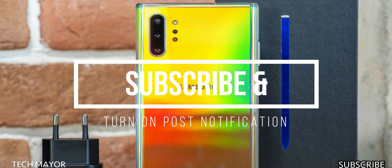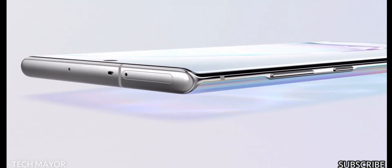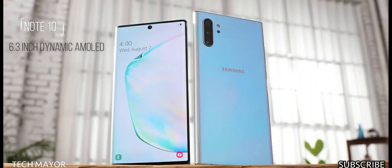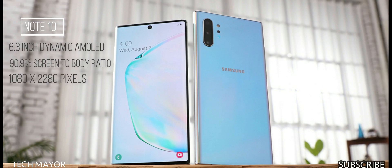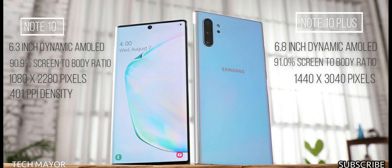The Samsung Galaxy Note 10 and Note 10 Plus did not disappoint. Both have an Infinity-O display with Gorilla Glass 6 on the front and back, blending with the aluminum frame. The Note 10 has a 6.3-inch Dynamic AMOLED screen with a 90.9% screen-to-body ratio, 1080x2290 resolution, and 401 PPI. The Note 10 Plus has a 6.8-inch Dynamic AMOLED screen with 91.0% screen-to-body ratio, 1440x3040 resolution, and 498 PPI. Both have Always On Display.